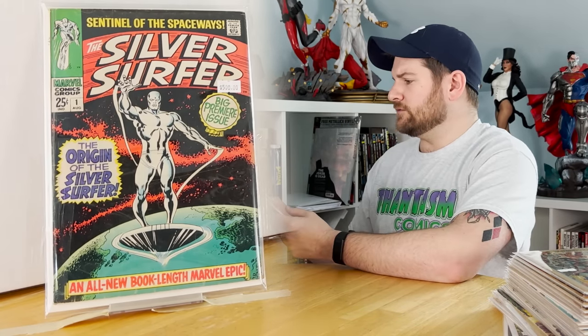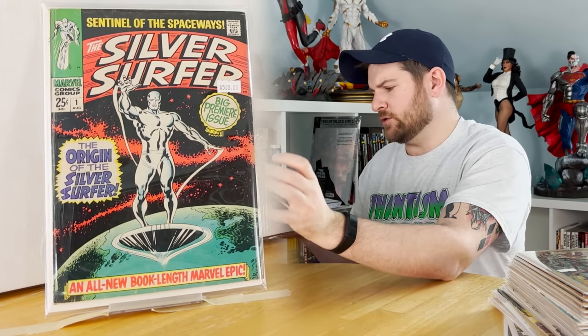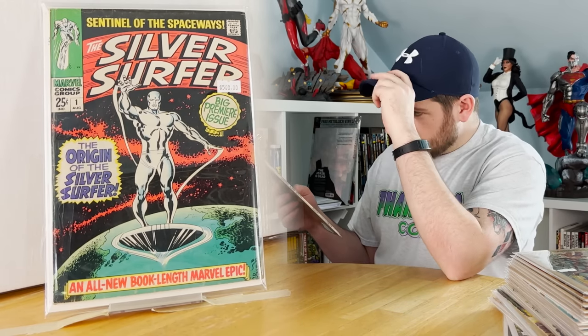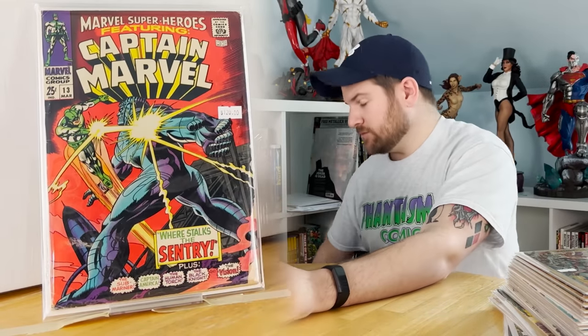Silver Surfer number one — gorgeous cover, absolutely killer book. And Marvel Super Heroes featuring Captain Marvel number 13: first appearance of Carol Danvers. Another really nice one.